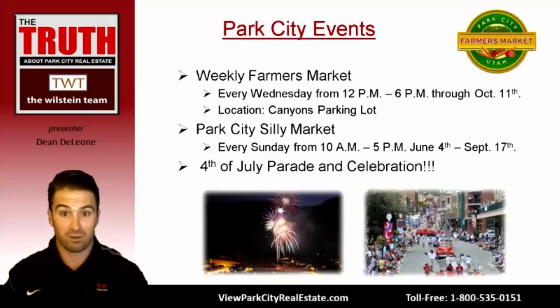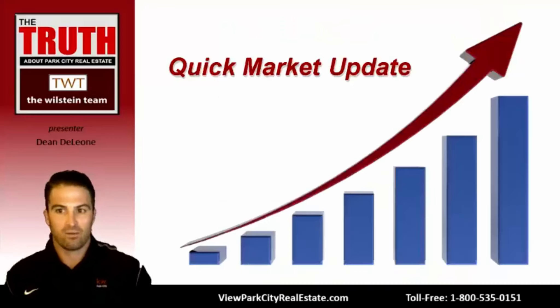A lot of people's favorite day of the year here — myself included — is the 4th of July parade and celebration. The parade goes down Main Street and all the way down Park Avenue, stopping at the city park where activities, live music, food, and beverages are set up. The day wraps up with two firework shows — one at the Park City Village and one at the Canyons Village — so you can see fireworks from anywhere in town. It's a great day you have to experience.